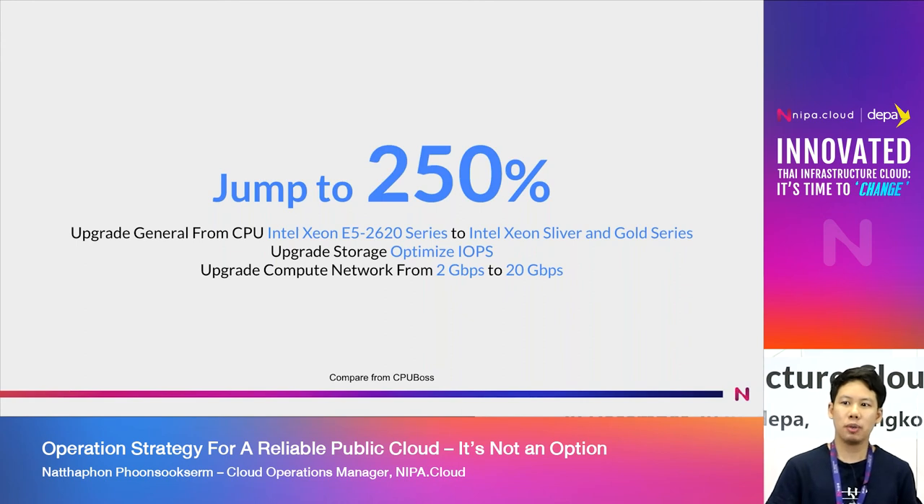We can see the CPU E5 which we are now using — it is very high quality. From the storage side, we use SSD, adding SSD to SSD makes IOPS much higher and gives a more comfortable experience. For the network, we go from 10GB to 20GB, with backbone at 25GB. Overall, the General tier increases performance by 250%.